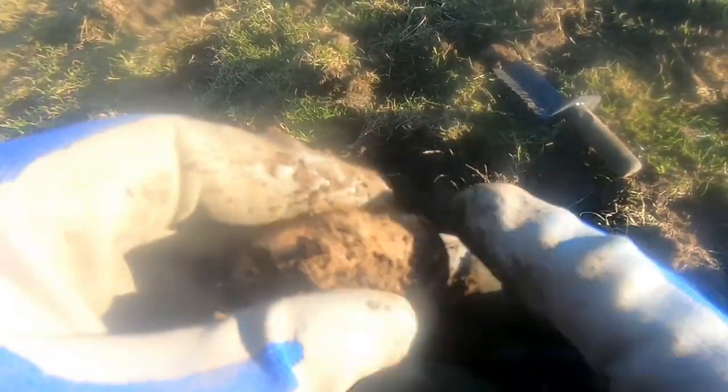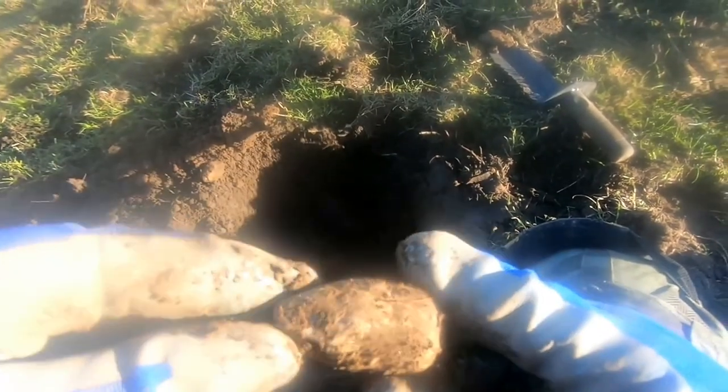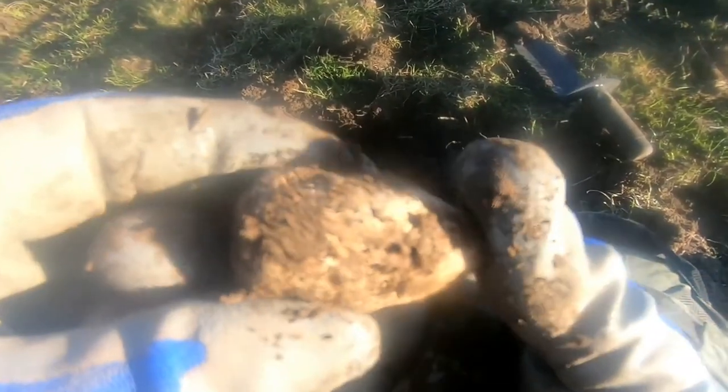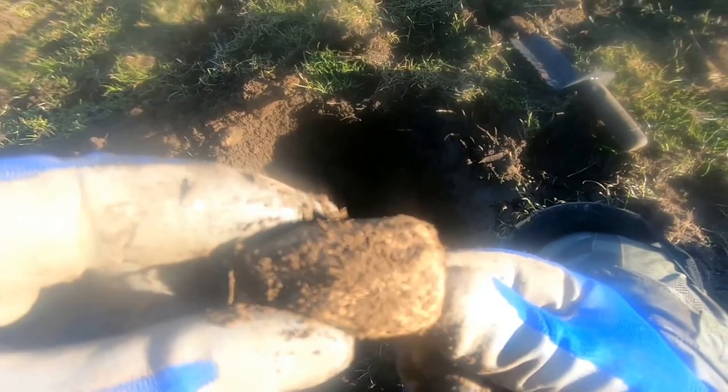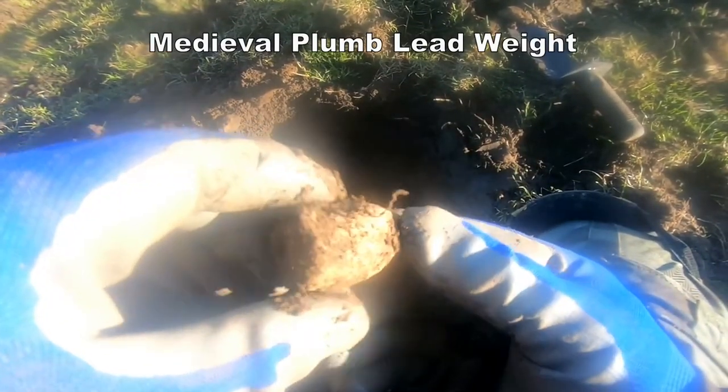Look at that. It's a plumb line, a red one — could be medieval that. Medieval, I think. That's for plumbing walls straight when you're building walls. So I wasn't expecting a plumb line!